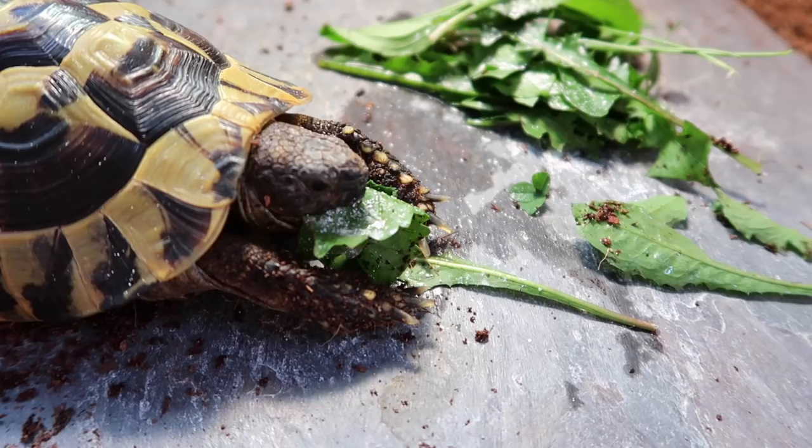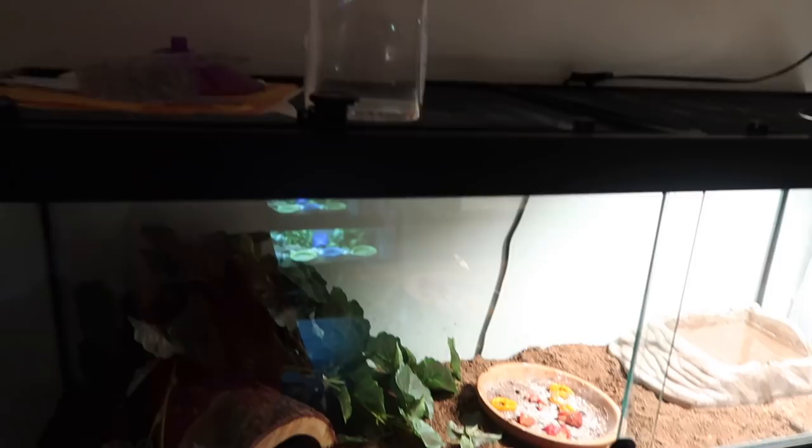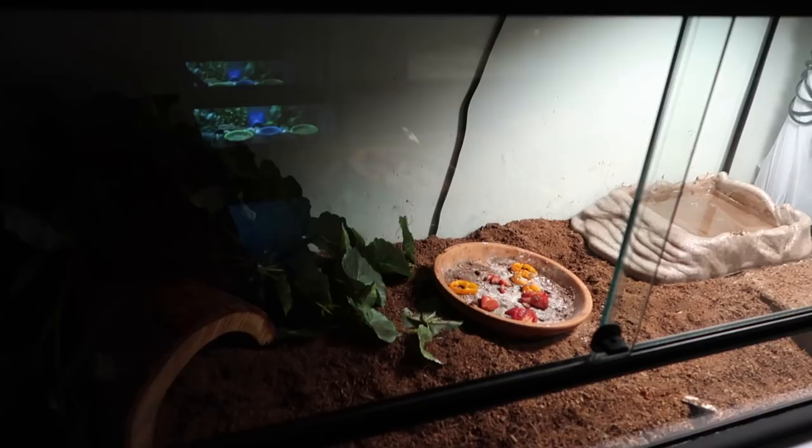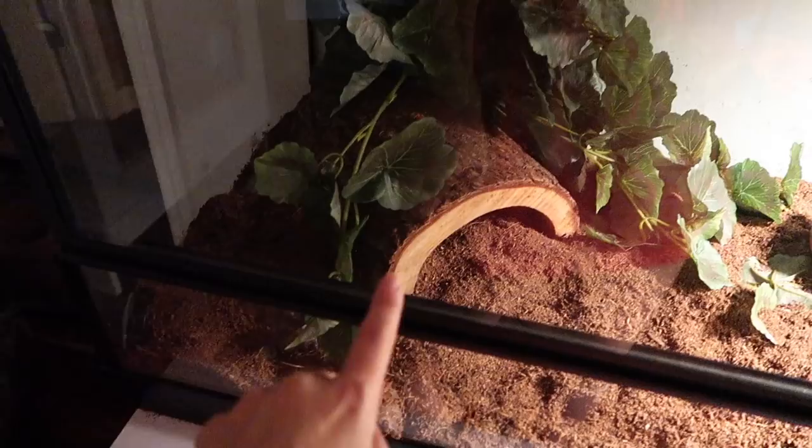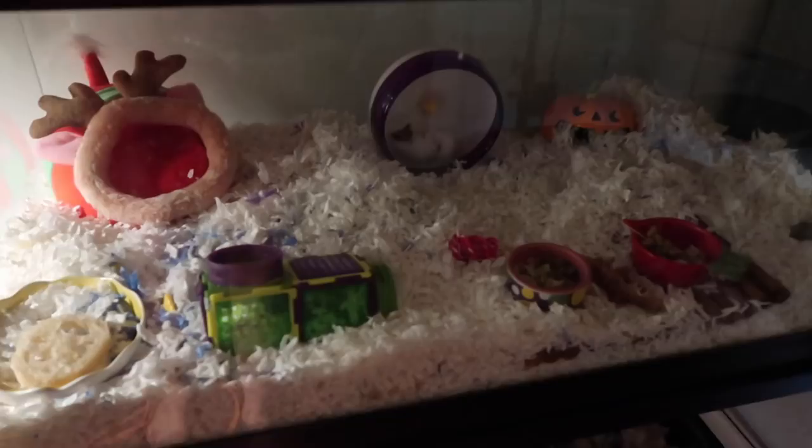It is now nighttime, so it is time to turn off the turtle and the tortoise's lights for the afternoon. Koa ate most of his food, as you can see, and his water is still clean — which is pretty impressive, normally he's trashed it. I'm sure he'll come out and do it tonight, but he is already asleep — he's buried over here.